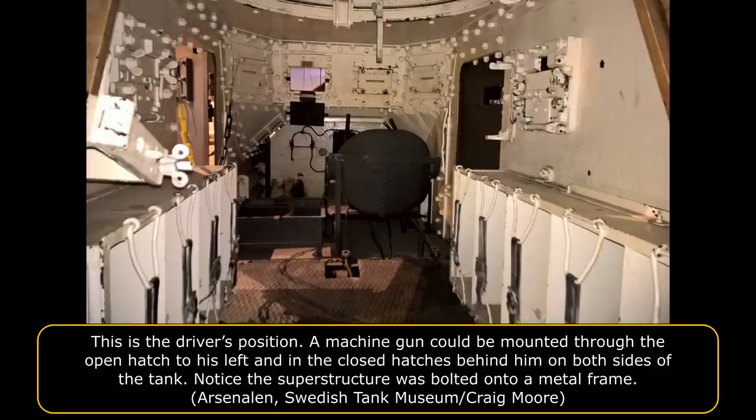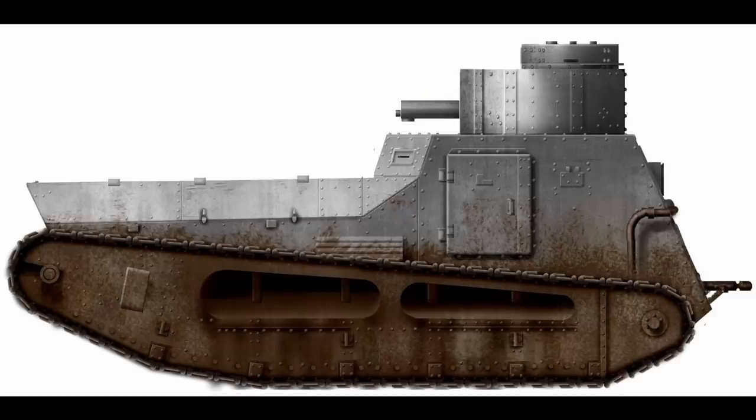Although the tank could be operated by two crewmen — the driver and the commander/gunner — there were four additional machine gun mounts built into the LK-2 hull: one in the front of the hull superstructure to the left of the driver's position, one built into the back door, and one on each side of the hull. These could not all be manned simultaneously due to lack of space, and whoever operated the extra machine gun would have had to change position depending on where the threat came from. The additional machine gun would be stored inside the tank and only fitted in the gun mounts when required.